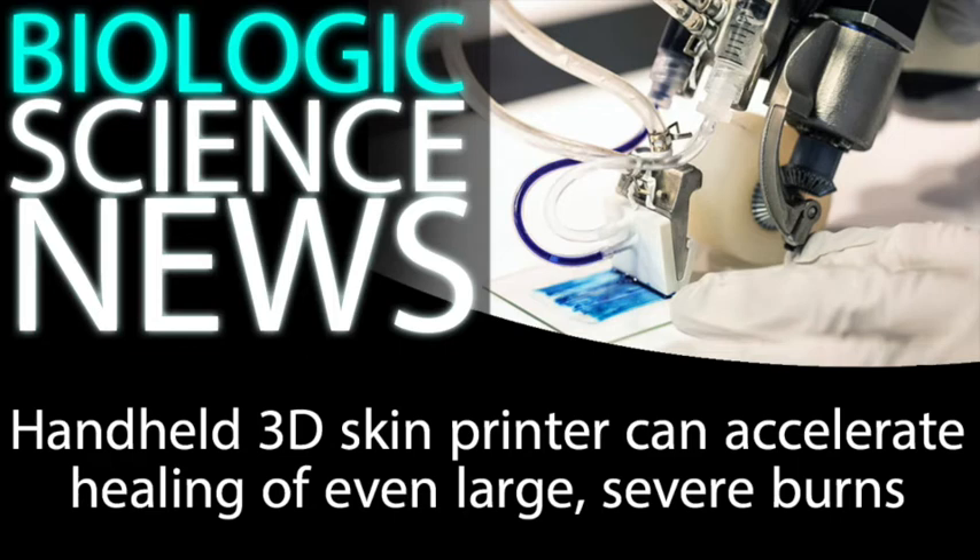Almost two years ago, in early May 2018, I posted a science news segment about a newly developed 3D skin printer. The technology was brand new, completely novel, and really cool, as it was able to lay down a thin layer of fresh mesenchymal stroma cells embedded in a lattice of fibrin protein and collagen fibers.